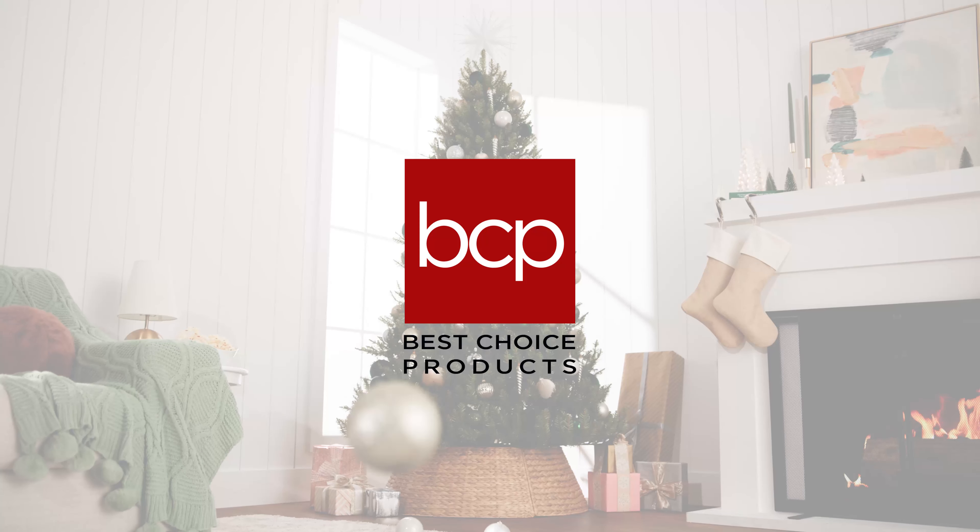A convenient design, making setup as easy as possible. All this and more, only at Best Choice Products.